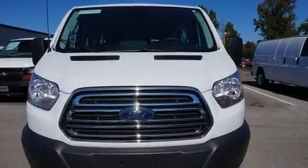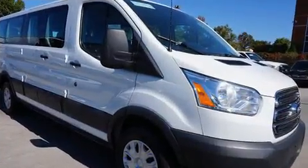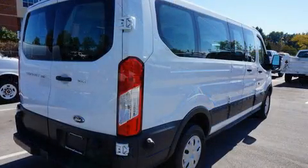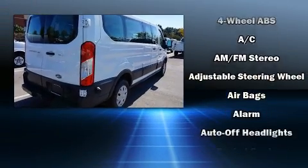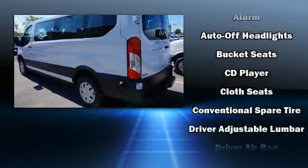A 3.7-liter V6 engine pairs with a sophisticated six-speed automatic transmission, and for added security, dynamic stability control supplements the drivetrain. Top features include front bucket seats, a tachometer, front and rear air conditioning, remote keyless entry, and one-touch window functionality.